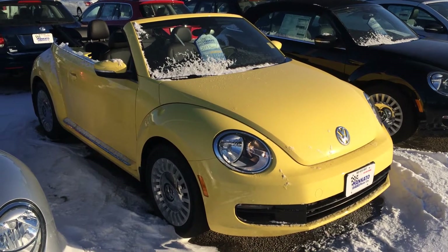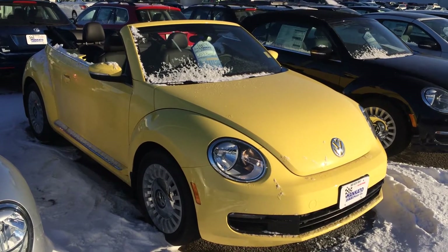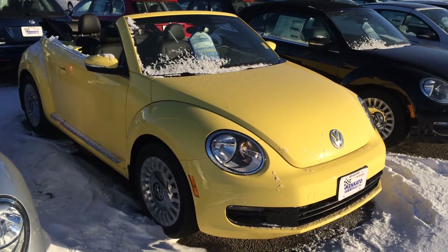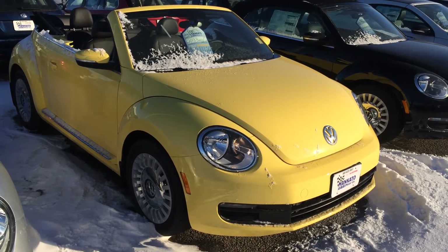Hi Angie, Mike Bidwell. I wanted to give you a little better look at that Volkswagen convertible that I was talking about. This is the 2013 — the last gas model convertible that I've got in stock for that model year — so it's really a steal.